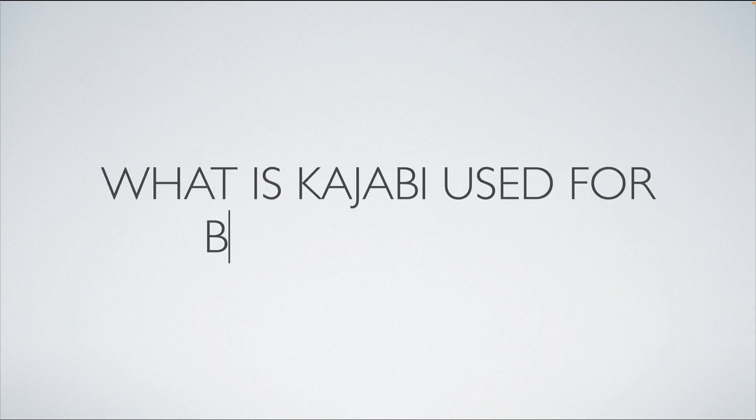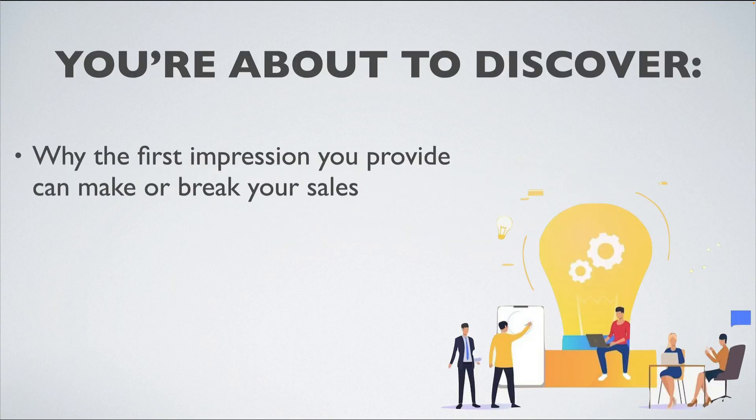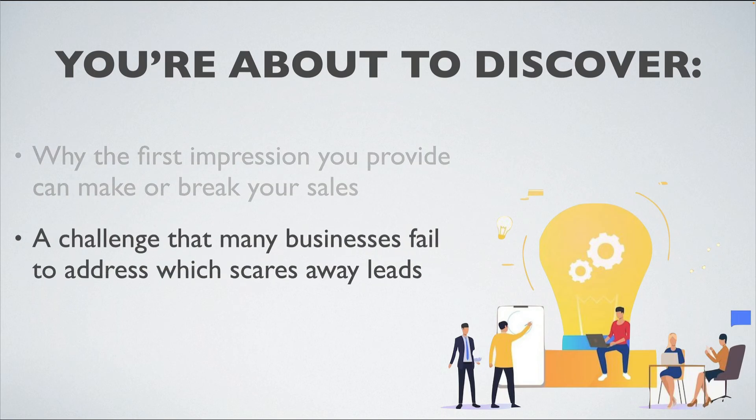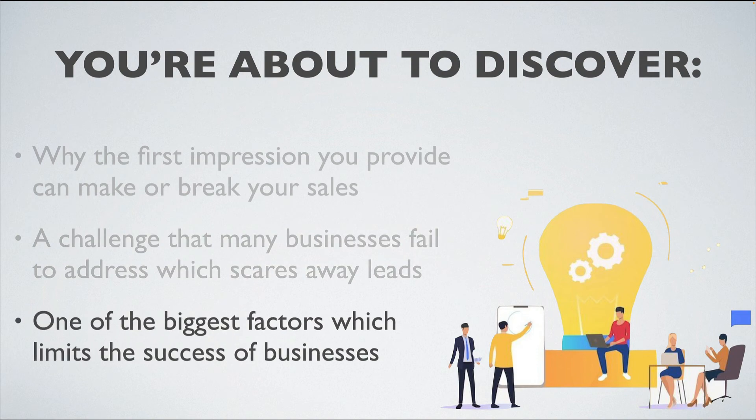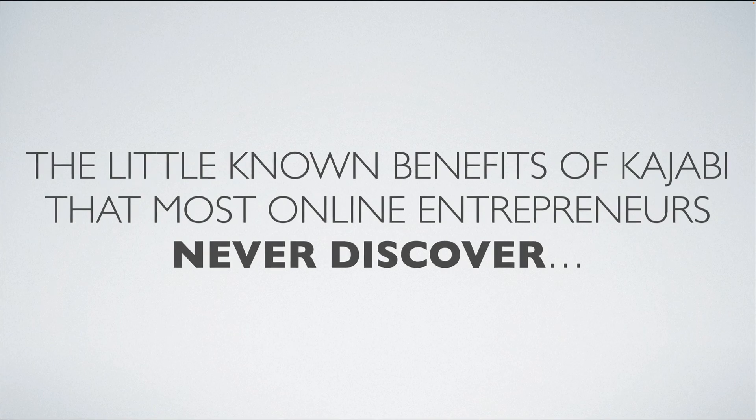In this video, I'm going to go over what Kajabi is used for by top brands. You're about to discover why the first impression you provide can make or break your sales — a challenge that many businesses fail to address, which scares away leads, and one of the biggest factors which limits the success of businesses. Be sure to watch until the end because I'll reveal the little-known benefits of Kajabi that most online entrepreneurs never discover.